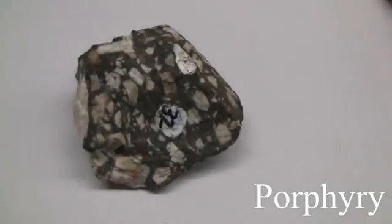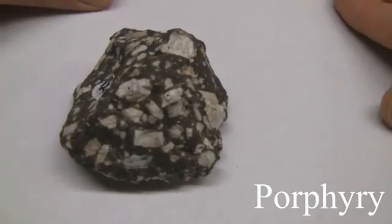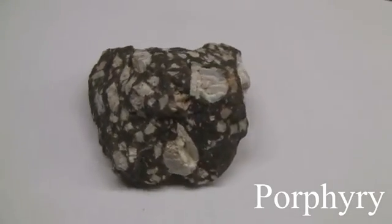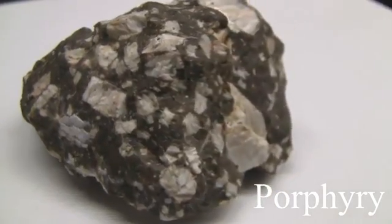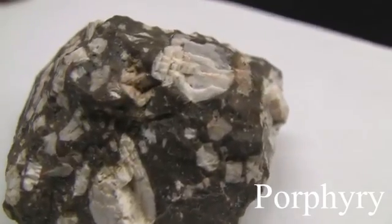Porphyry. The texture is porphyritic — it has coarse crystals in a light-color matrix, with a fine-grained and dark-colored background. The color varies. The hardness is greater than 5.5, usually picked from the individual mineral. The composition varies.